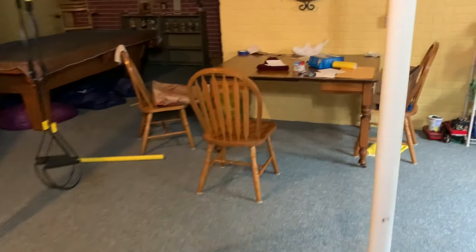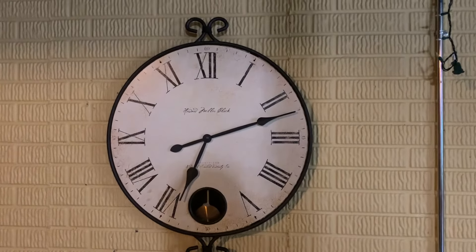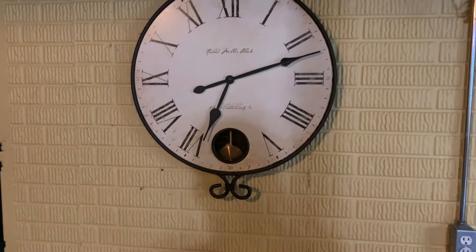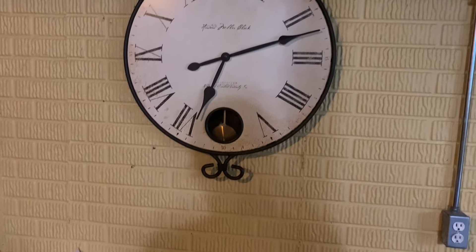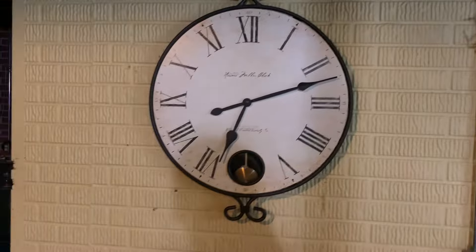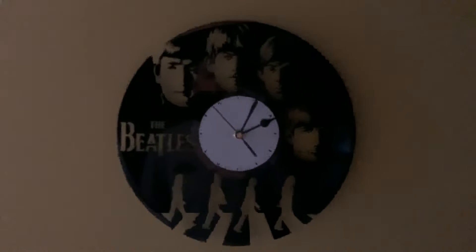What I think might be the second to last clock I'll show is this Howard Miller clock — I forgot the model number of it, but a family member decided to give this to me. I recently had to replace the movement in it. And to conclude, we have this Beatles clock. I got this for Christmas and it runs good.